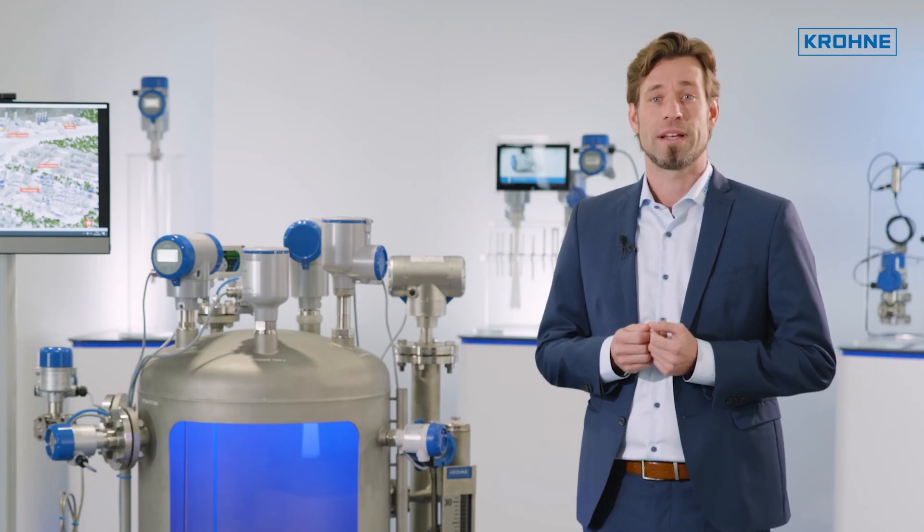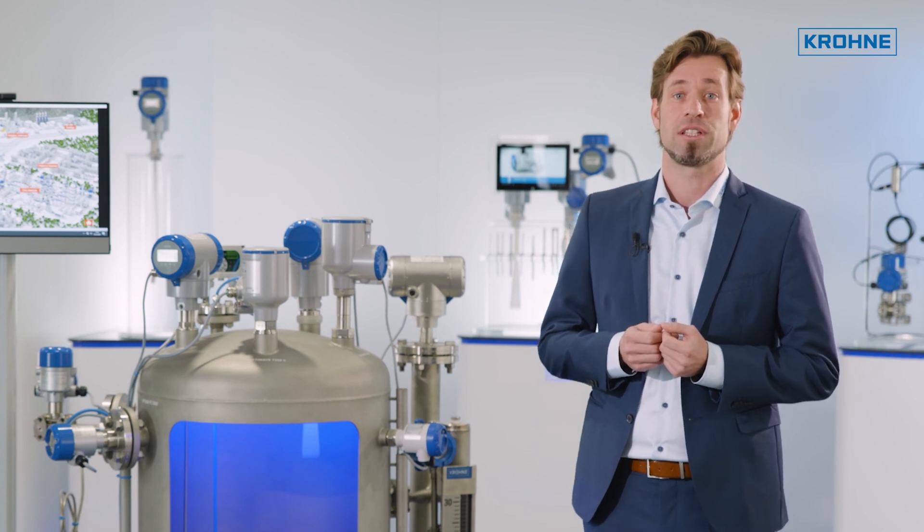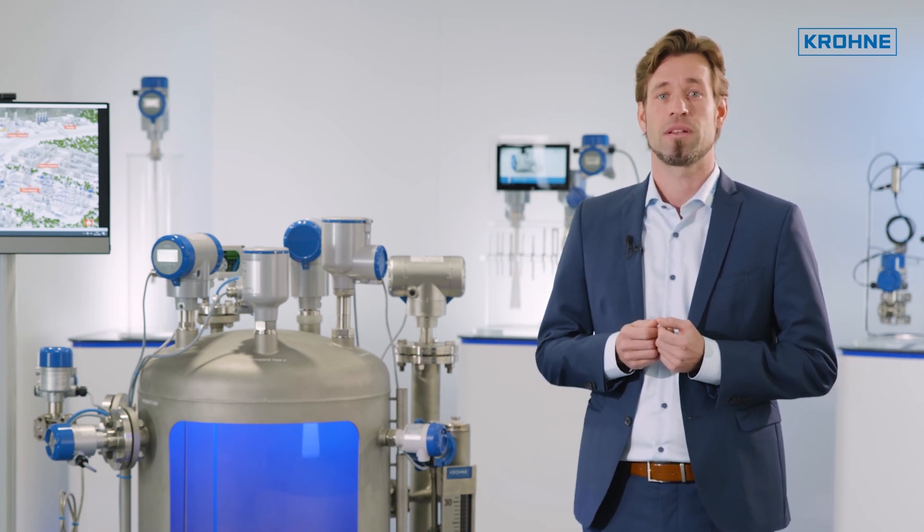KRONE offers a wide range of safety-related instrumentation for guaranteed process safety and reliable level measurement.